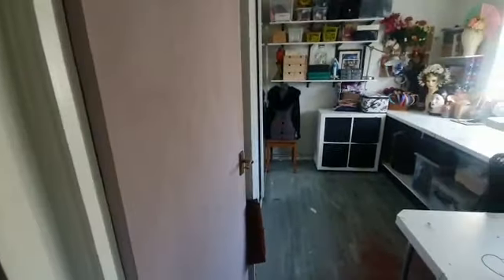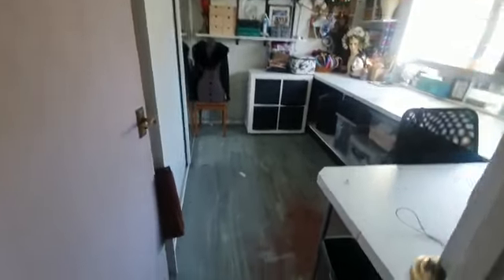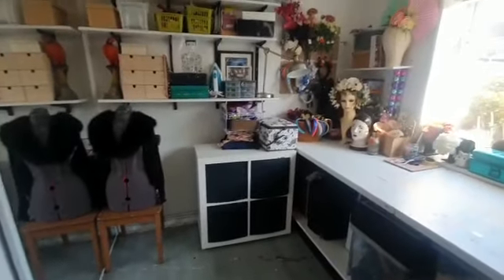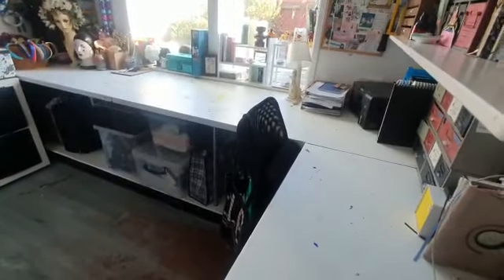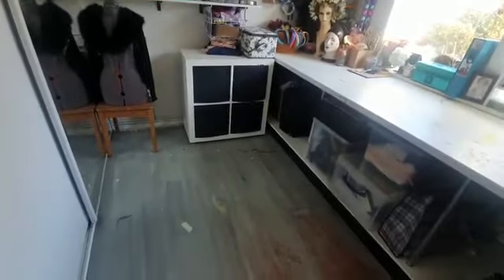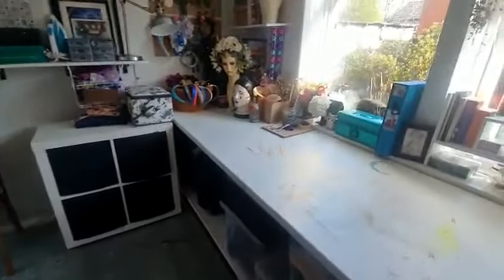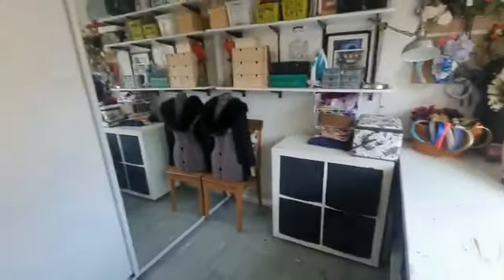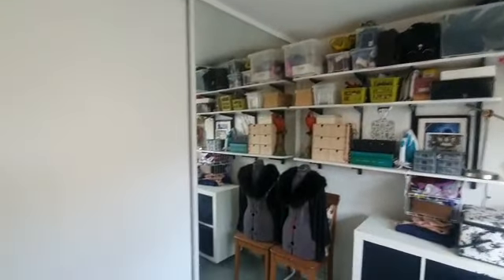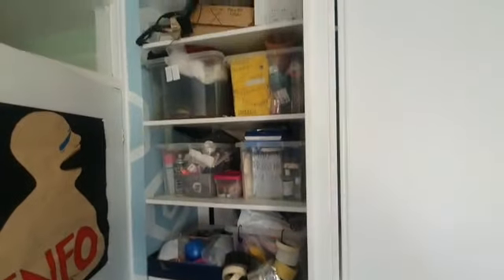We're now going to enter what is the second bedroom. As you can see, it's currently being used as a studio space — a really lovely space, with enough room to fit in a double bed. To the left here you can see the fitted wardrobe space, which is really good and runs along and behind the door as well.